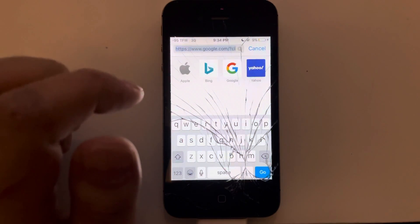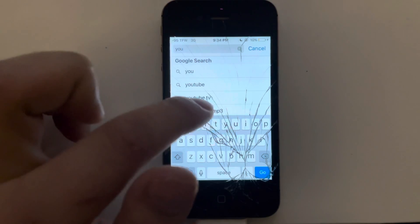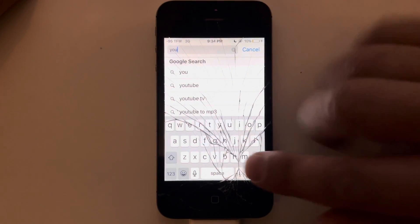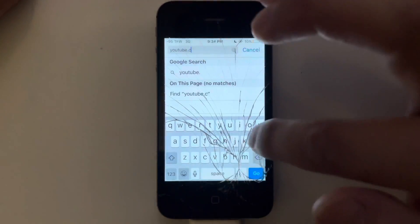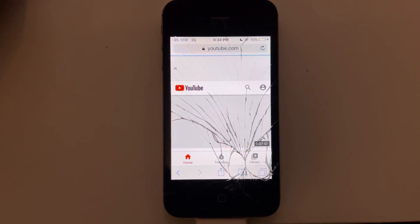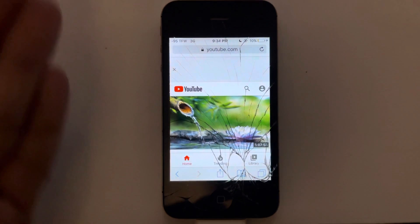We can go to YouTube here. Sorry, it's hard to see through the screen here. YouTube.com. And it'll take quite a few more seconds to load than the YouTube app would on your phone, but it does load.